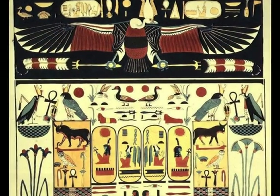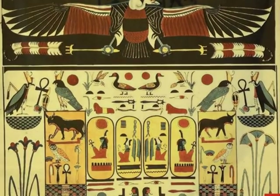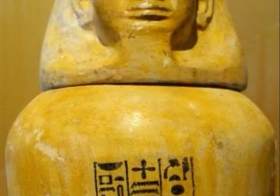The Egyptians created their own language and used symbols called hieroglyphics. Canopic jars were used for putting internal organs in after they were cut out.